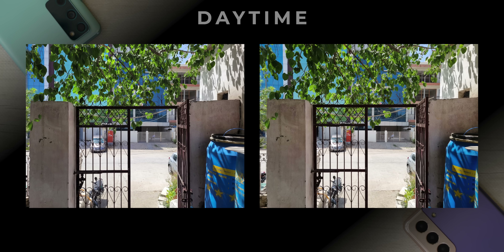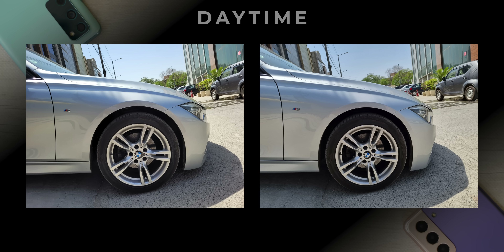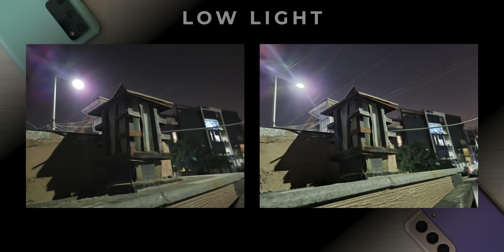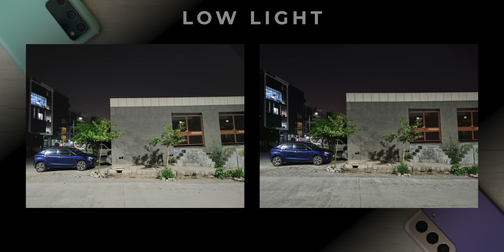They both are premium Samsung phones, so they both have the rich color science and they both have 12 megapixel sensors, so details are kind of similar. Sometimes I notice the S21 amping up the contrast a little, and in low light, some S21 photos are slightly sharper, but it's not a big difference if you really ask me.